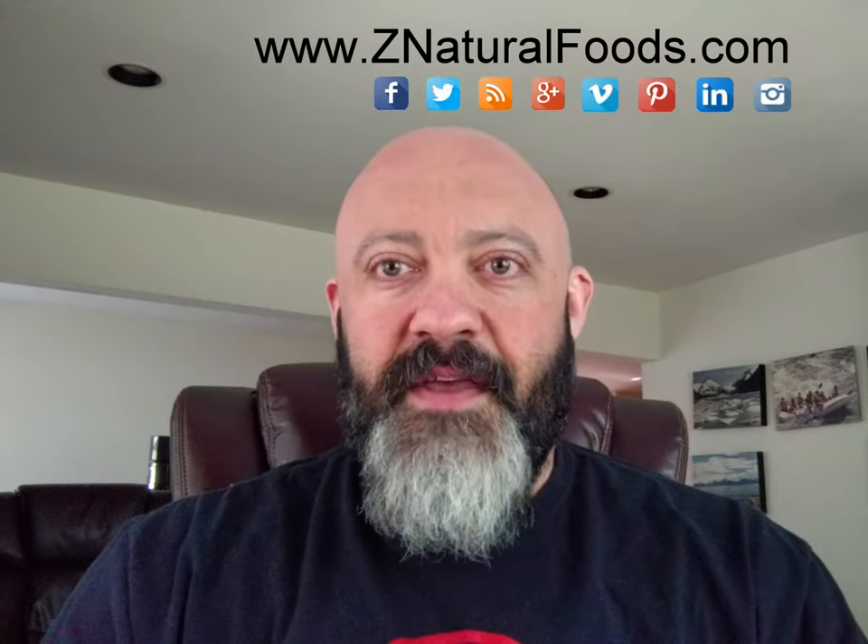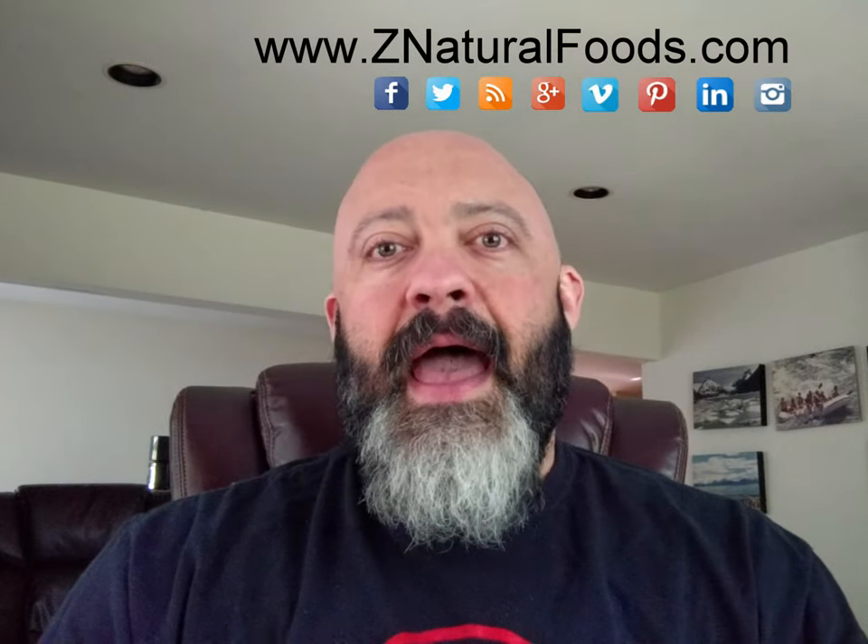Mr. Chiener, Master Herbalist here with Z Natural Foods, and today I'm doing a most frequently asked question video in regards to our coconut milk powder.